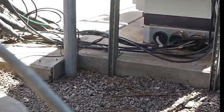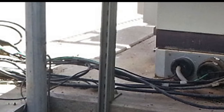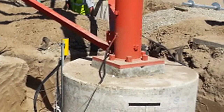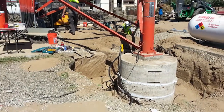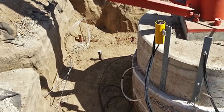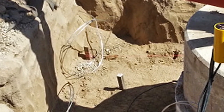Careful attention to existing utilities and other structures had to be taken for the excavation and installation of the helical piers on this site. Prior to installation and the ordering of materials, a load test was performed to verify that the helical piers would provide the required load capacity in the site soil conditions. This procedure was verified by an engineer.